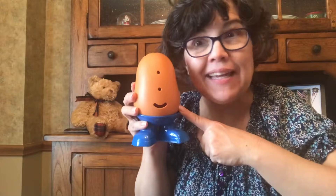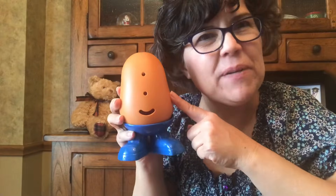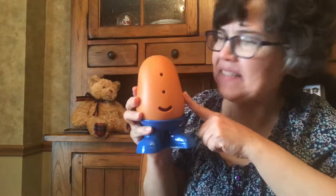Hi, I'm Mrs. McDonald and I'm here to share a story with you today. Mr. Potato Head is going to help me! It's a science book about our five senses. I don't think Mr. Potato Head has any senses. We'll have to fix that. But let's start our story.